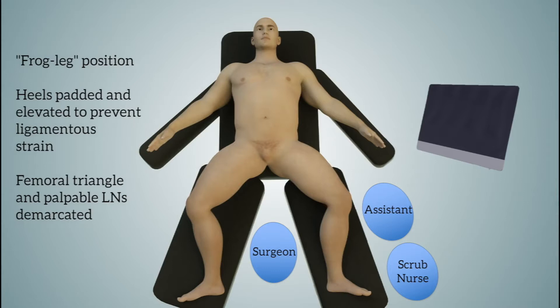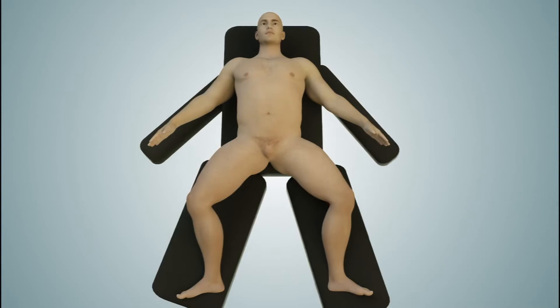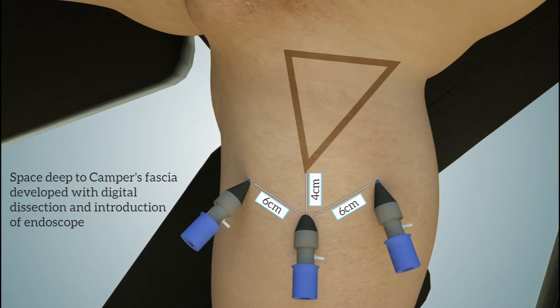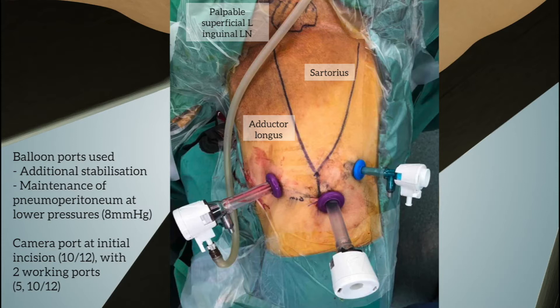The patient is placed in the frog's legs position with heels padded and elevated to prevent ligamentous strain. The femoral triangle and palpable nodes are marked out. The space deep to Camper's fascia is developed with digital dissection and introduction of the scope. Balloon ports are used for additional stabilisation and lower operative pneumoperitoneum at 8mmHg. Port placement is as shown.